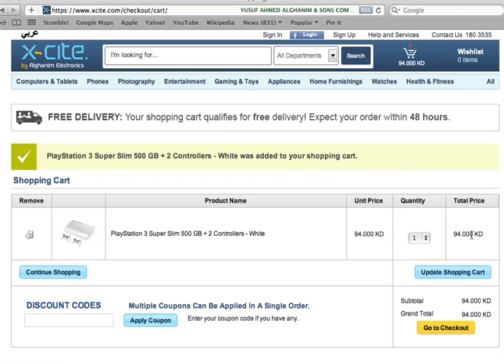Any products where the total price is less than 20 KD will have a 2 KD delivery charge. However, most of our products above 20 KD — in fact, all products with a total price of 20 KD or higher — will have free delivery. Now we'll go to the checkout page.